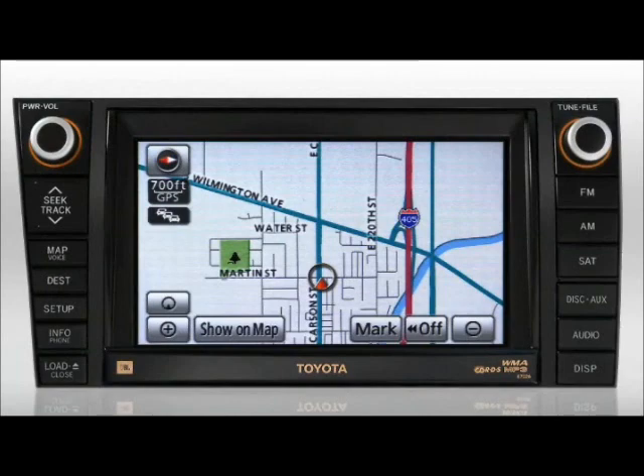Typically, the DVD mapping database is updated once a year, usually in the fall. It's not mandatory to upgrade, but in some areas, new cities, streets, and addresses are added every year. See your Toyota dealer for complete details.